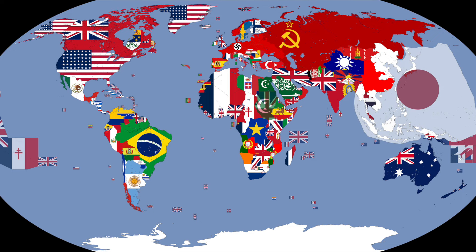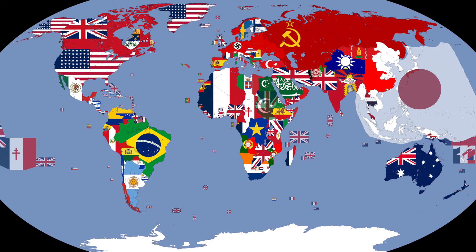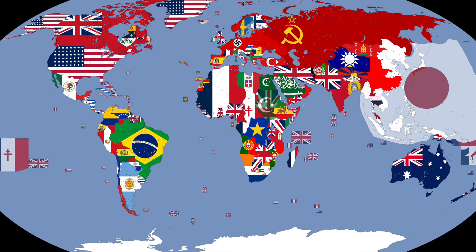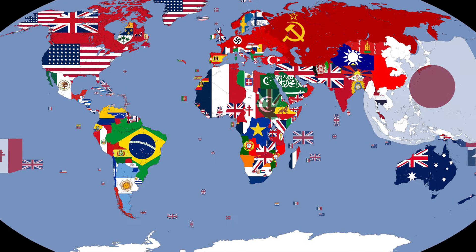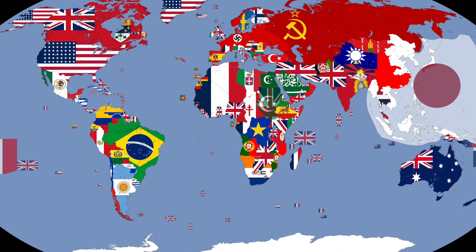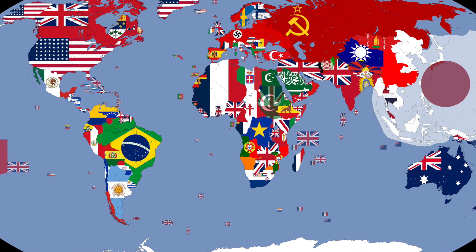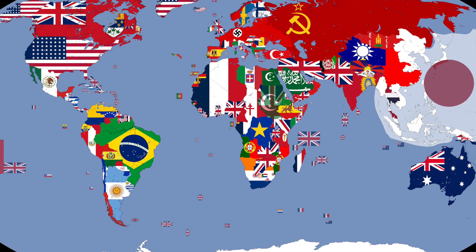Alright guys, so in this video I'm going to be going through the main different flags that were used by the major countries involved in World War II, also their secondary navy flags as well as some other obscure things, and then at the end of the video I'm going to be taking a look at hypothetical situations — like what if America was fascist, what would their national flag look like — kind of giving you a zoomed out version going across the entire world.